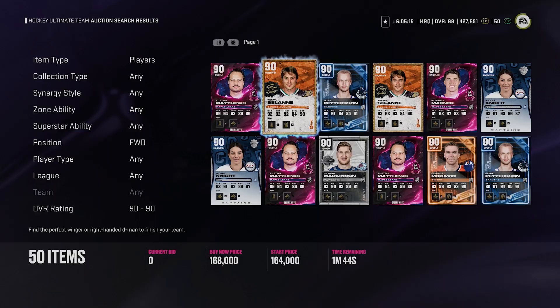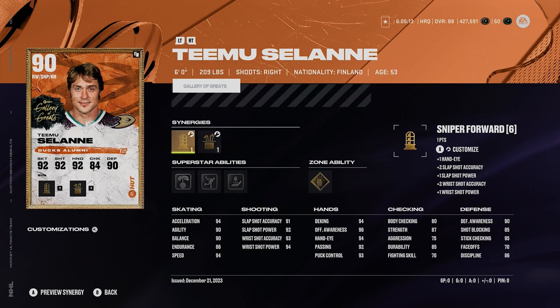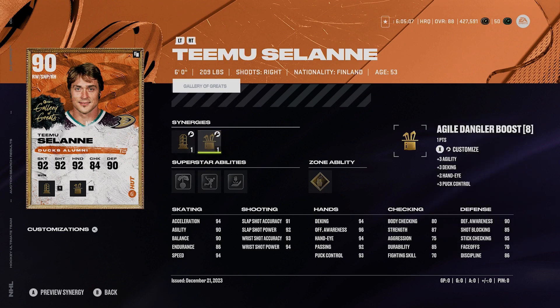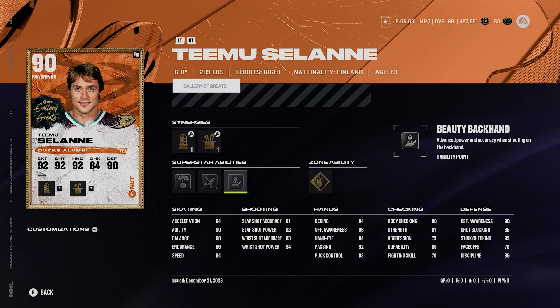I gotta mention 90 Solani. This card is ridiculous. He's got 94 acceleration and speed, playmaking boost, sniper forward, speed boost or agile dangler boost — can get up to 96 speed. He's got gold make it snappy, puck on the string, off the rush, and beauty backhand. He's an awesome card. He always plays so well in game and this card is no different.